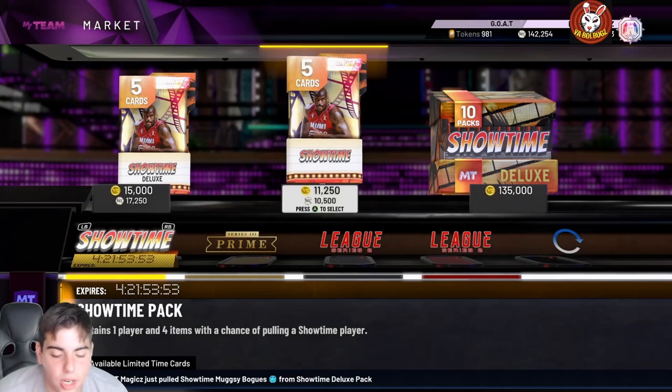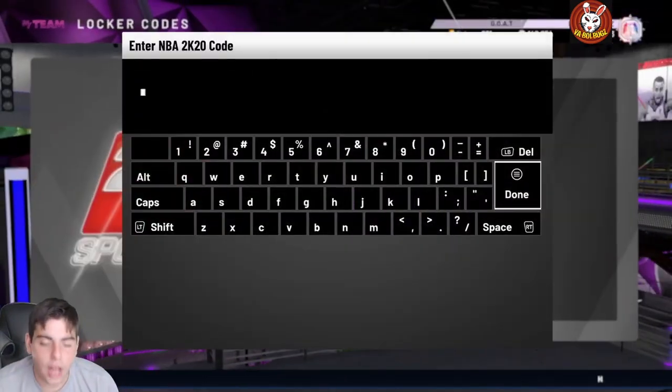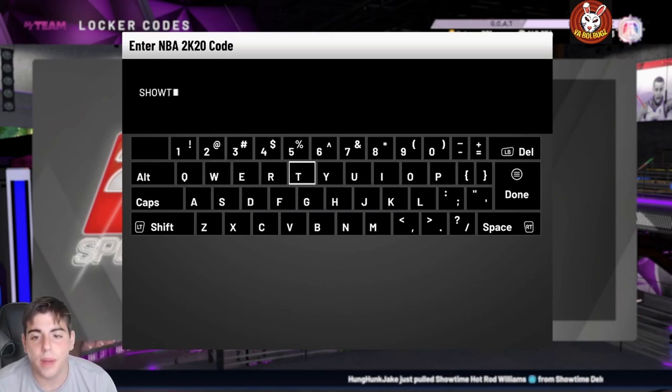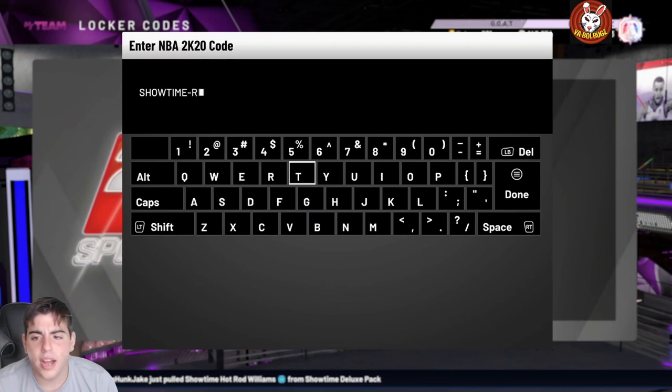What's good YouTube, it's your boy Bugs back with another NBA 2K20 MyTeam video. Today we do have a new locker code — this one is limited time. Shout out to bio 2k who found it; 2K just tweeted it. You could possibly type in this locker code twice, so make sure to go watch young simp's video. Also guys, follow the Twitter, follow the Insta — would be greatly appreciated.